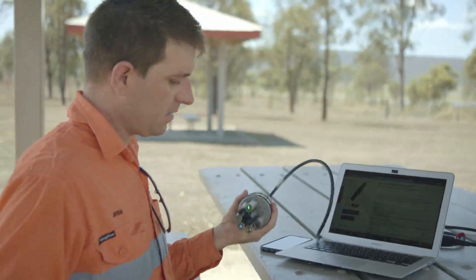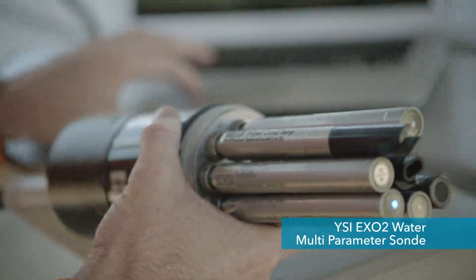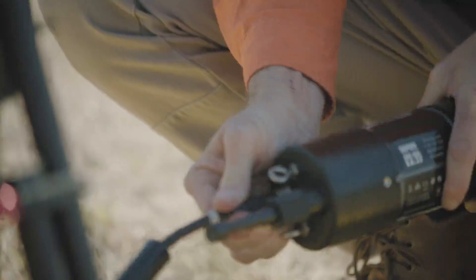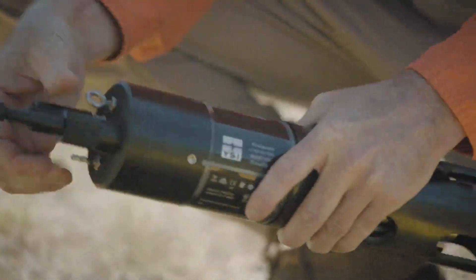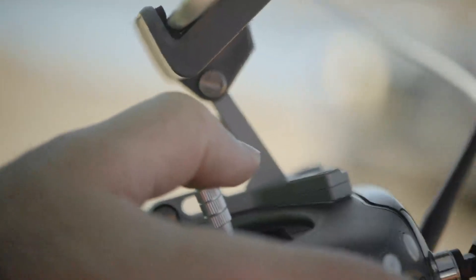Water quality measurements are taken through the profile by the YSI XO2 multi-parameter sonde, which can accommodate up to seven sensors. The XO sonde platform represents the culmination of YSI's decade of experience in multi-parameter water quality monitoring.